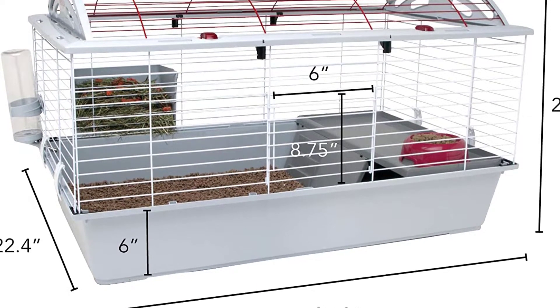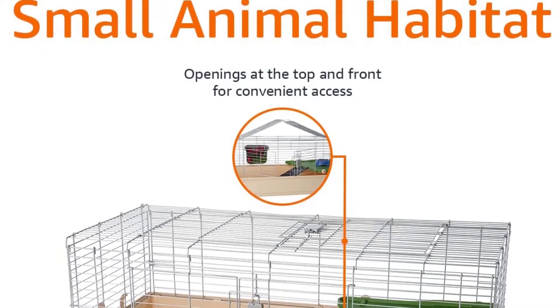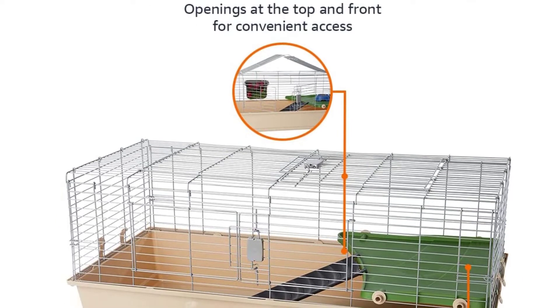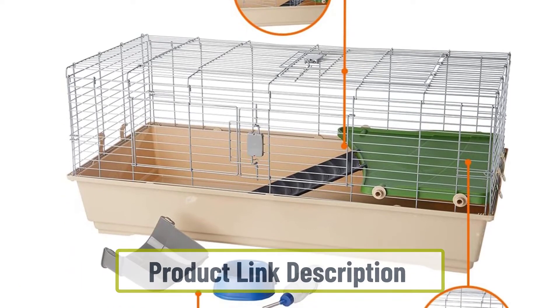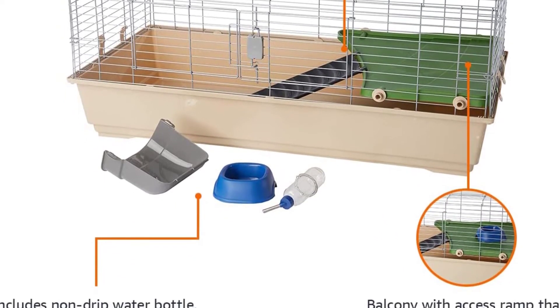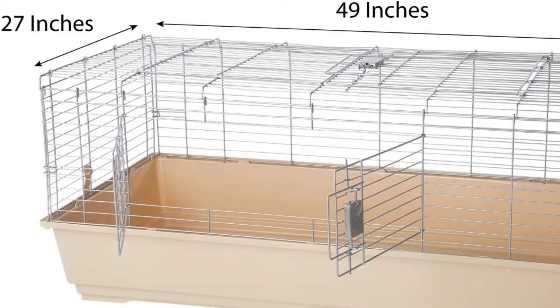At number two: the AmazonBasics Small Animal Cage Habitat. This is probably one of the easiest cages to access from the outside, featuring two large openings you can use either to access your hedgehog or to feed it quickly. It also comes with a spacious balcony that your hedgehog can roam around on, and a hay guard that will allow you to leave food without your hand getting bitten by your pet.